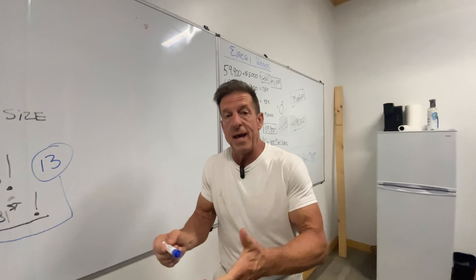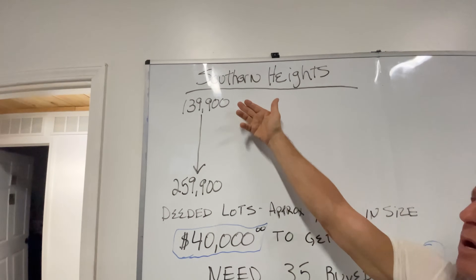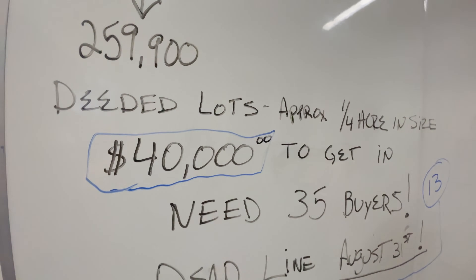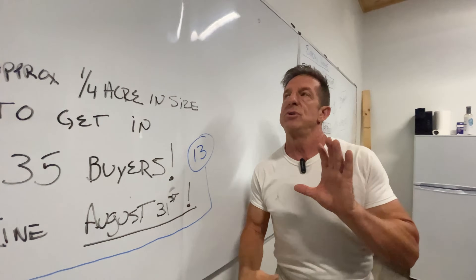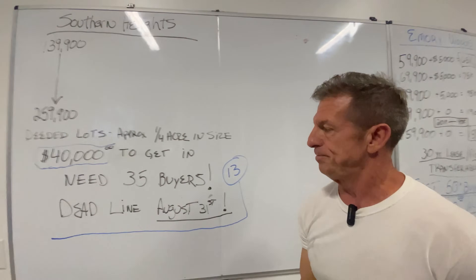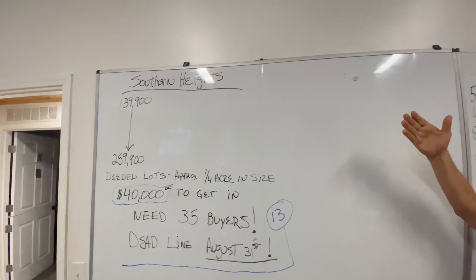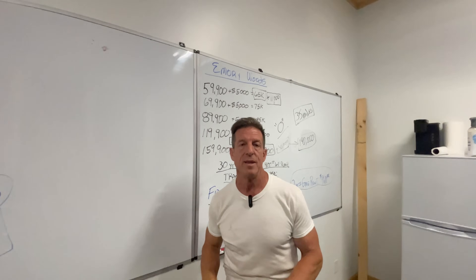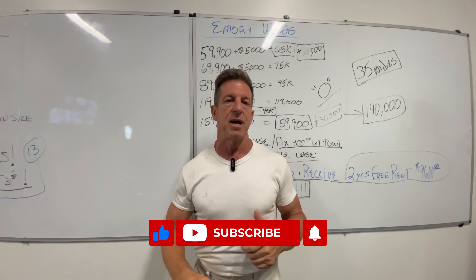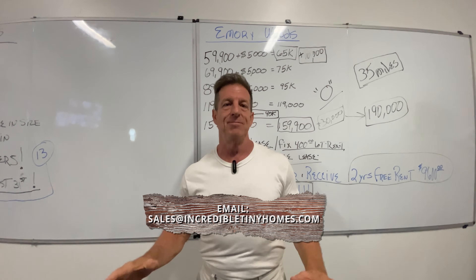There is a shortage of housing everywhere in the country. Where can you get a house that's a little over 500 square feet for $140,000 where you own the lot, own everything, in a subdivision with county roads? If you do a comparable with 1,550 square feet for $259,000, that's a lot less than you'll find almost anywhere in the country. Everybody, thank you so much. I'm Randy Jones with Incredible Tiny Homes. I hope that you guys like Emory Woods and Southern Heights — these are totally two different communities that we're doing. Have a good night and let us know what you think. Give us a thumbs up, subscribe to this channel. Email us at info@incredibletinyhomes.com or sales@incredibletinyhomes.com and we'll get back with you.